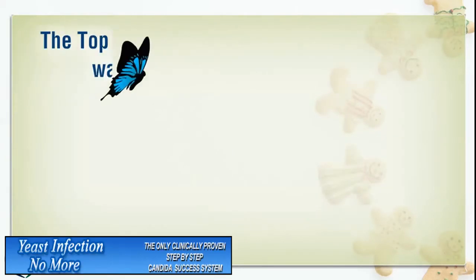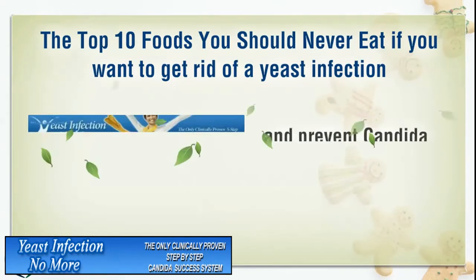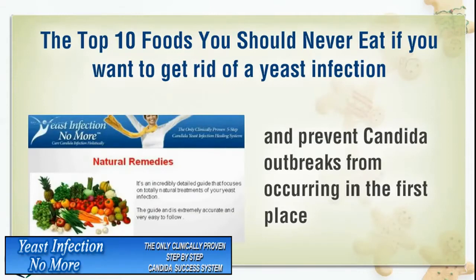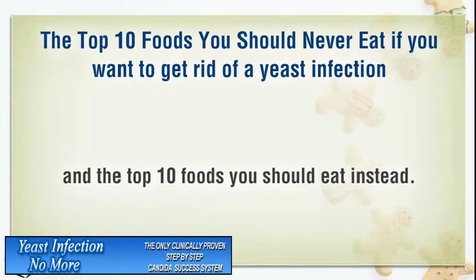The top 10 foods you should never eat if you want to get rid of a yeast infection and prevent Candida outbreaks from occurring in the first place, and the top 10 foods you should eat instead.